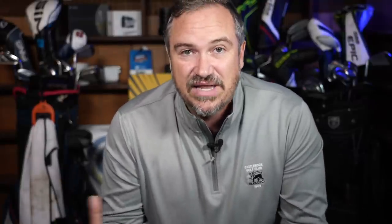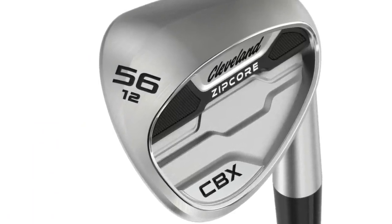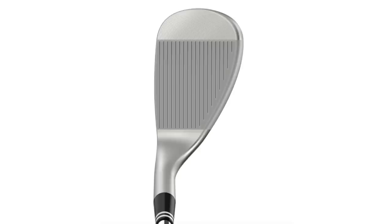The last new release I'm looking forward to in 2022 specifically is the new line of Cleveland Zipcore wedges. I've played Cleveland's for many years — I loved the old Tour Action 900 series, the 588s, all those classic Cleveland wedge designs. Recently I haven't really loved Cleveland wedges; I feel like they've lost a step against some other manufacturers. But I'm hoping they regain it with the Zipcores and I can't wait to test it out for myself.